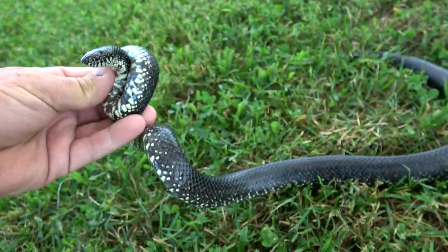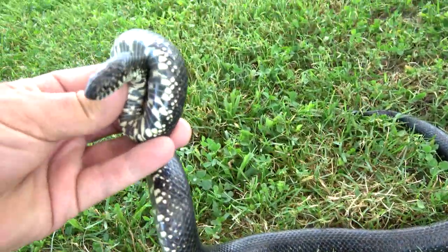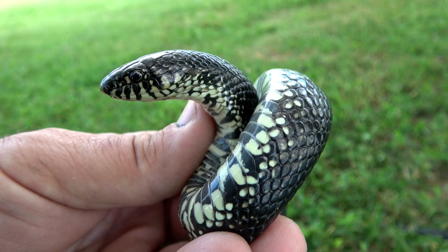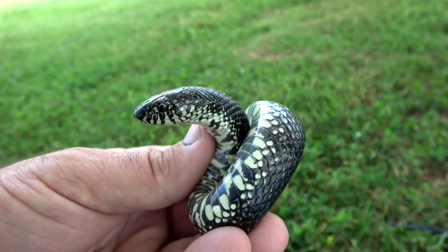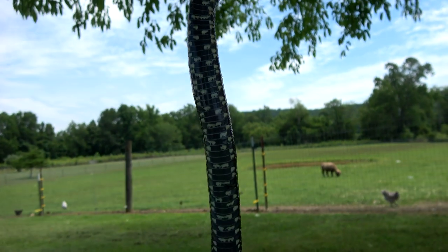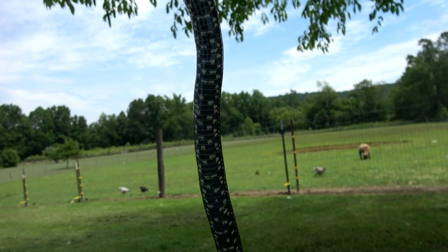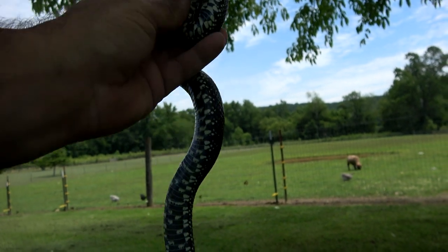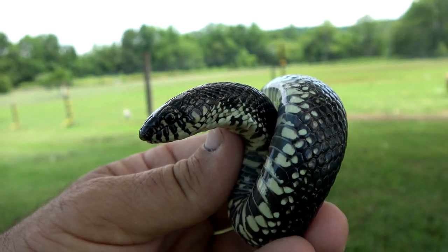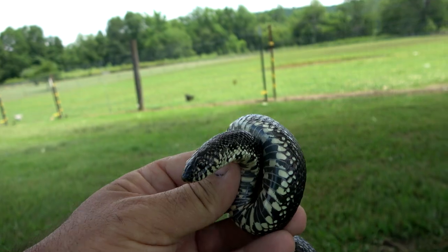Some of the kingsnakes around here are banded but most of them are the speckled. You can see how fat she is — that's definitely a female. See how fat she is all the way down? She's full of eggs. The tail's real skinny compared to the rest. She's got a calm demeanor about her, not interested in trying to bite me or strike at me or anything like that.